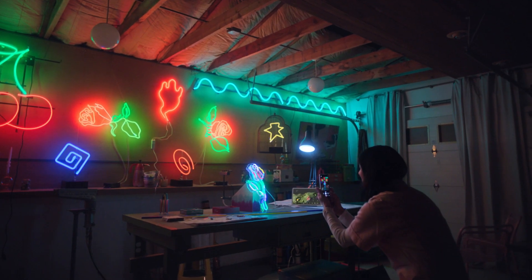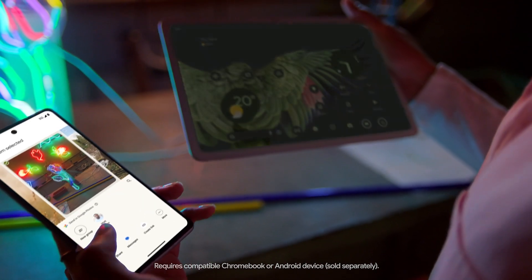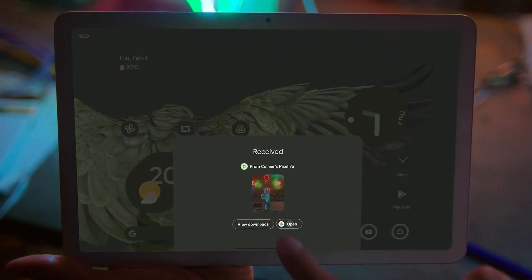With multitasking made frictionless, you can hop between two screens or apps at the same time, getting things done all from one big, beautiful screen.